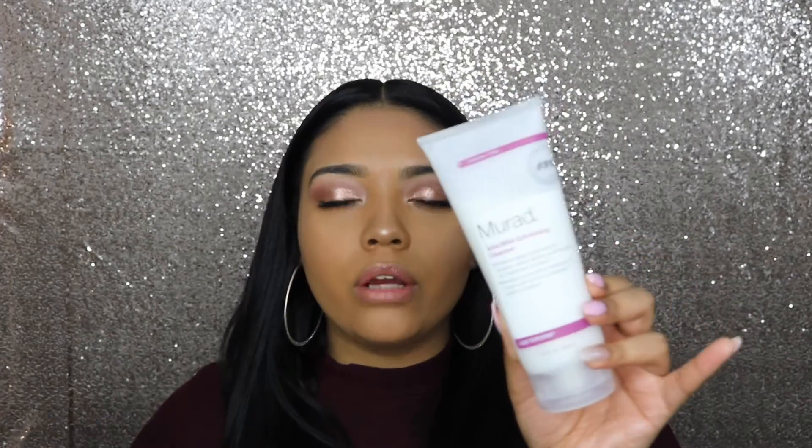I also picked up two Murad face washes. My skin isn't terrible but I'm trying to get rid of dark marks and keep random pimples at bay. I picked up the Murad Clarifying Cleanser because my friend Brianna showed me her before-and-after pictures — from about six months ago to now her skin has completely cleared up and looks amazing. I also picked up the AHA and BHA Exfoliating Cleanser, which helps get rid of dark marks. I'll let you guys know how they work in the coming weeks.